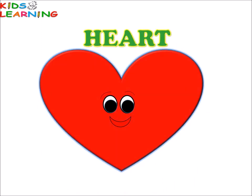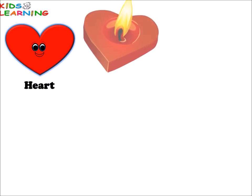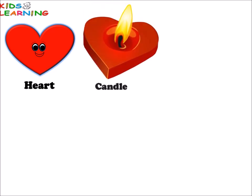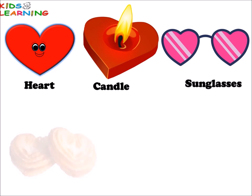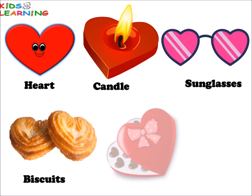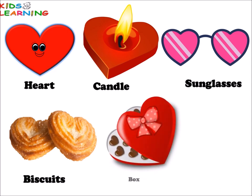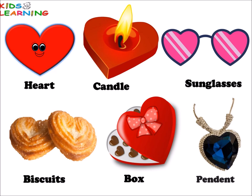Heart. Heart. Candle. Sunglasses. Biscuits. Biscuits. Pendant. All these things are heart in shape.